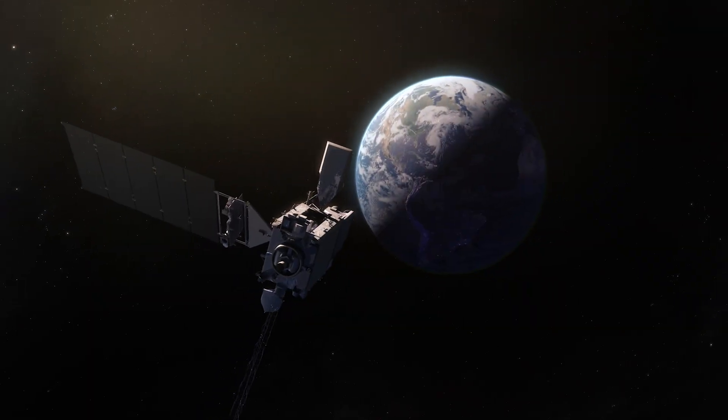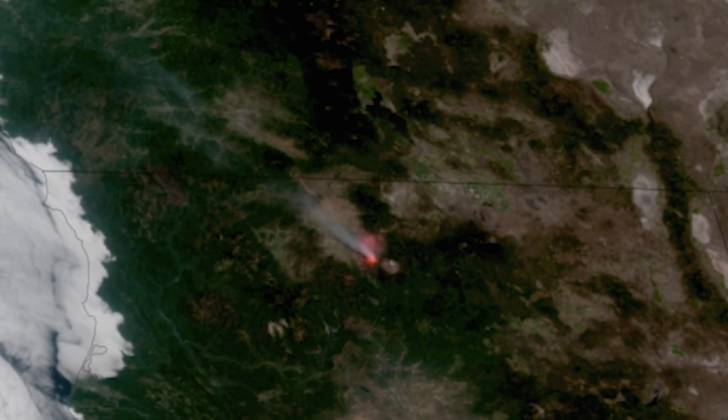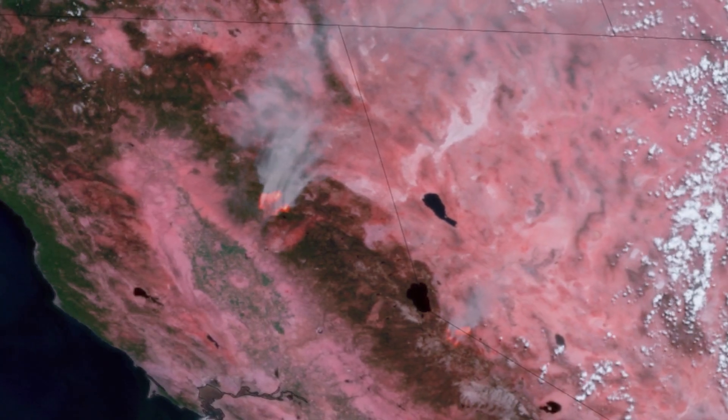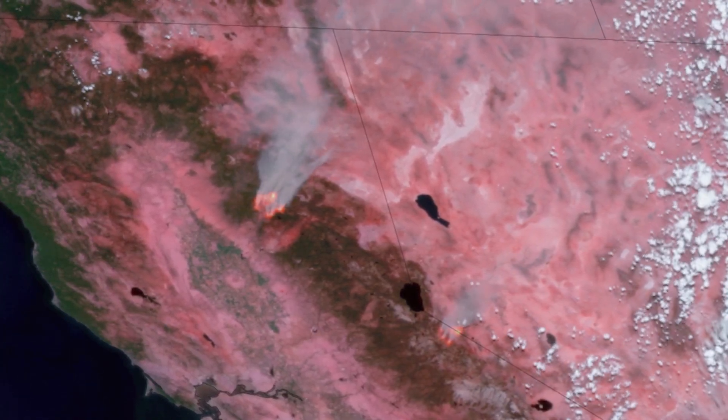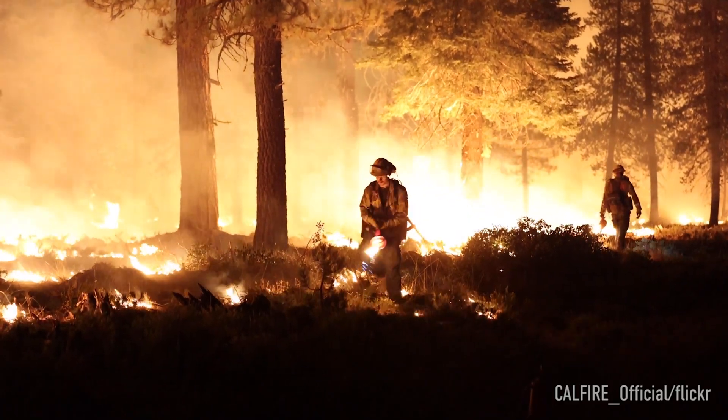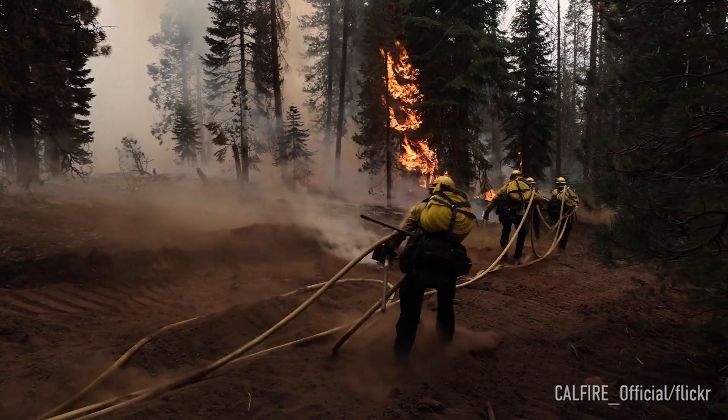Since launching in 2016, NOAA's most advanced geostationary satellites are improving fire weather forecasts, wildfire detection, and fire hazard tracking in near real time. With lives and property at stake, timely, high-quality data is critical for firefighting efforts on the ground.